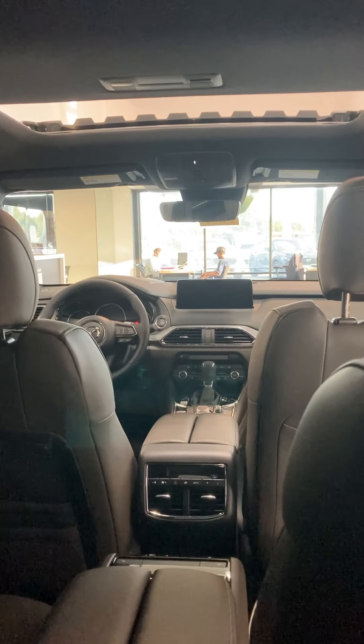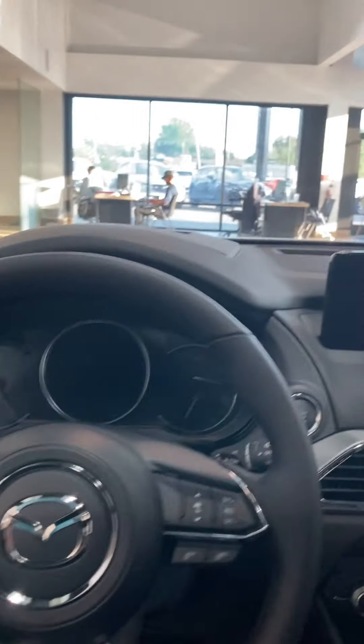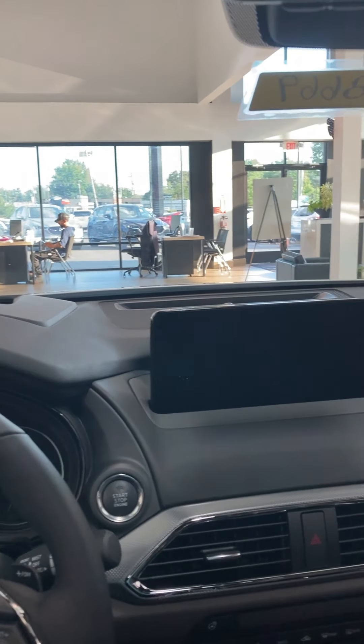Whether you're sitting back in the third row, in the second row, or up front in the driver's seat, it is a lovely view.